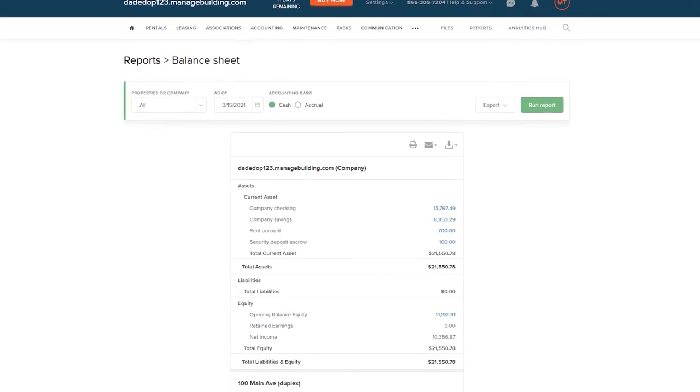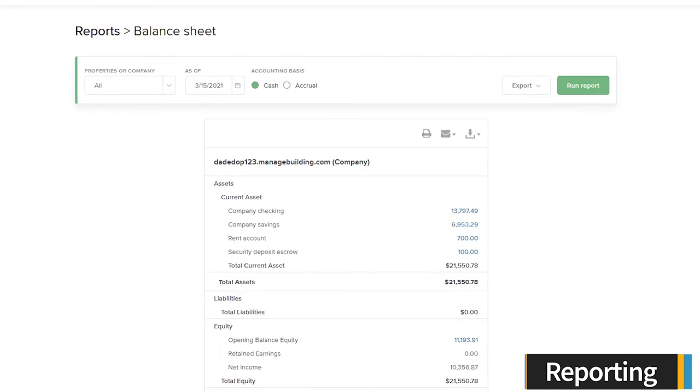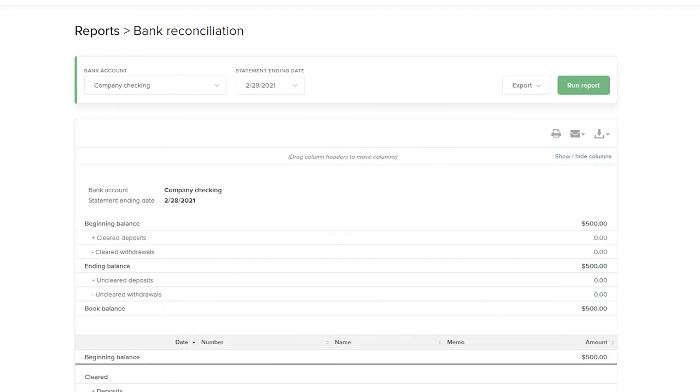Buildium allows you to run a variety of reports so you can quickly view and analyze key data. Some of the reports you can generate include balance sheets, delinquent tenants, rent roll, and bank reconciliations.